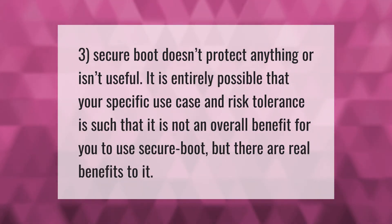Secure boot doesn't protect anything or isn't useful — it is entirely possible that your specific use case and risk tolerance is such that it is not an overall benefit for you to use secure boot, but there are real benefits to it.